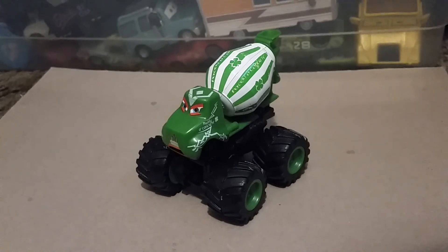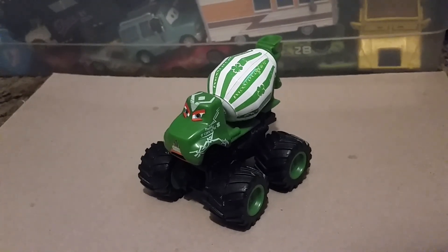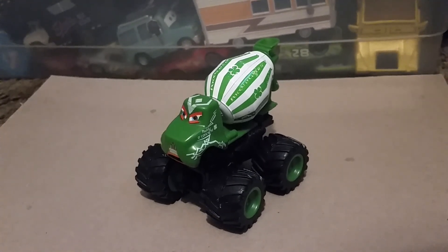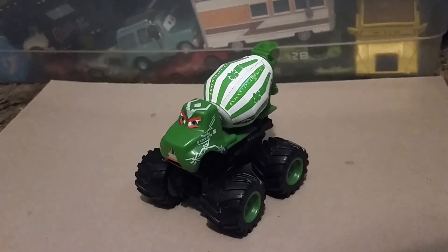I think he was released all the way back in 2010, in a multi-pack with other Monster Truck Mater characters, like Frightening McMean, the Tormenter, Rastakarian, and the Ice Screamer.